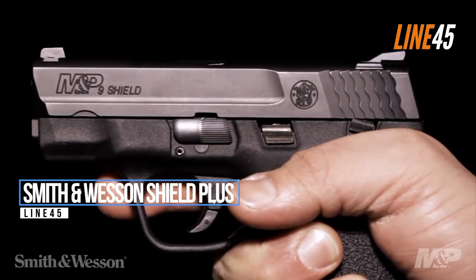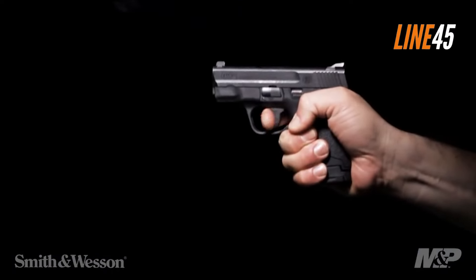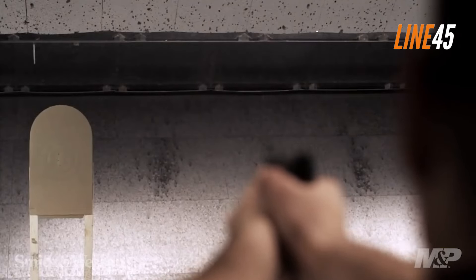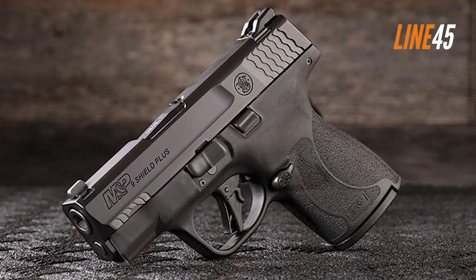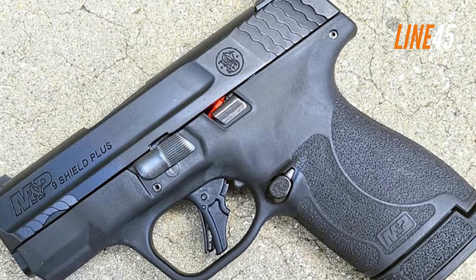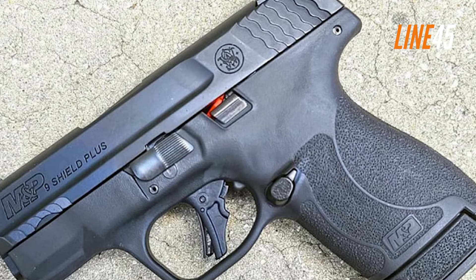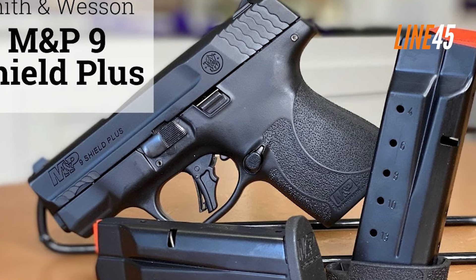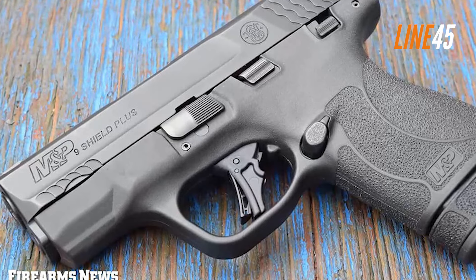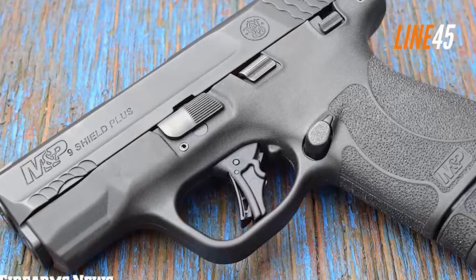Smith & Wesson Shield Plus. I'm a huge fan of the M&P series in general. Right from the get-go, these guns are designed with duty in mind. But if we are talking about actual concealment, the Shield Plus is the gun I can recommend. The pistol itself is extremely compact and light, and most importantly, it works the way you expect it. The ergonomics are great, which lets you control its recoil and maximize your accuracy.